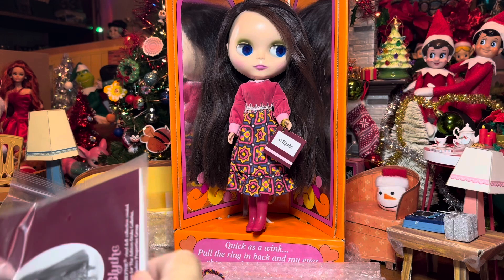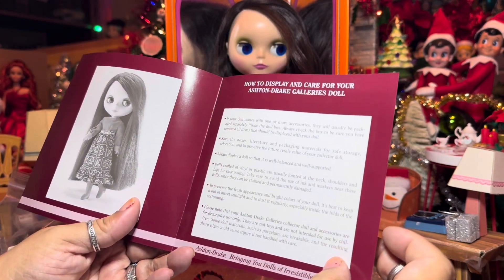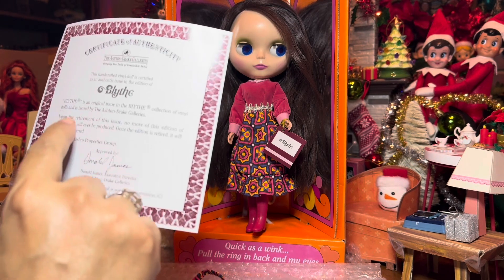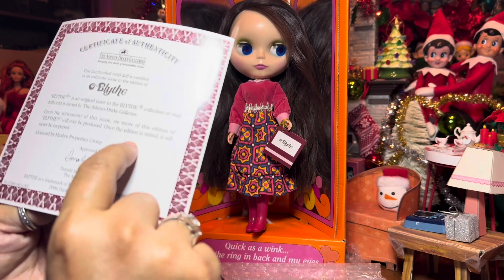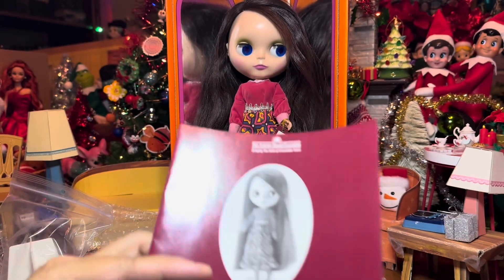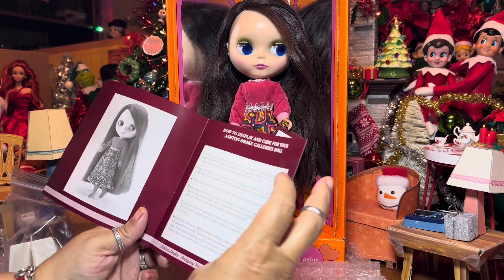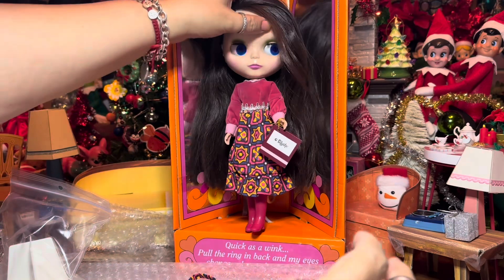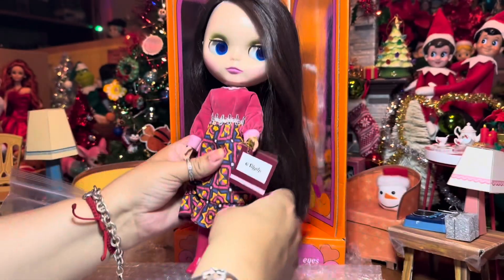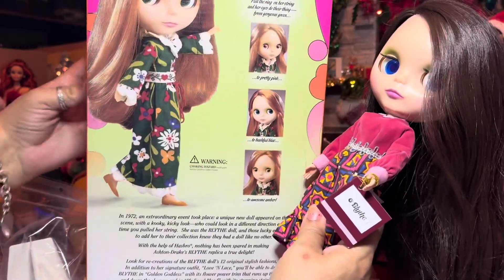Let me see if there's any information on her certificate. I know who she is, but I just want to see if this has more info. It really doesn't, which is kind of wild. I thought for sure this would say a little bit more about this doll. But anyway, back to my doll — this is Priceless Parfait, 2006 Ashton Drake. I'm still a little surprised that it doesn't say 'Priceless Parfait' anywhere on the certificate.